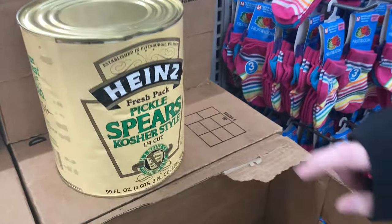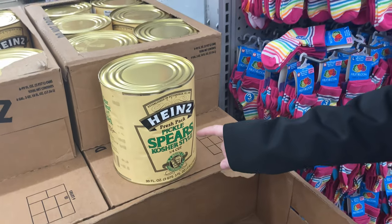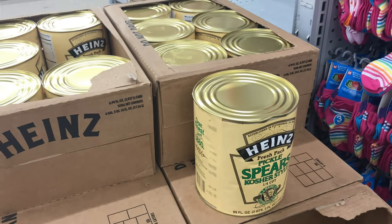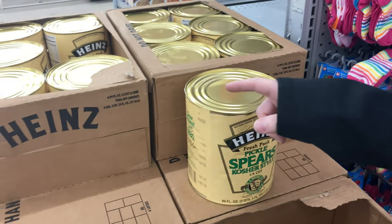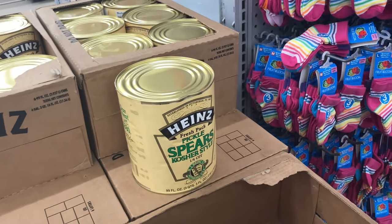Oh my god — three quarts, three ounces of pickles! That's a lot of pickles for a dollar. We could get one that's not dented. It can't be a dollar — I'm gonna pay them more than that, you know, tip them.